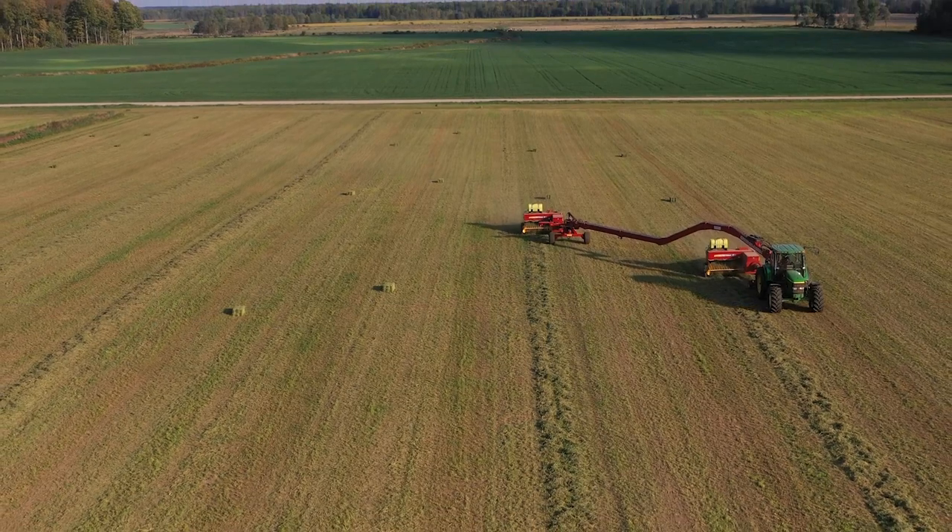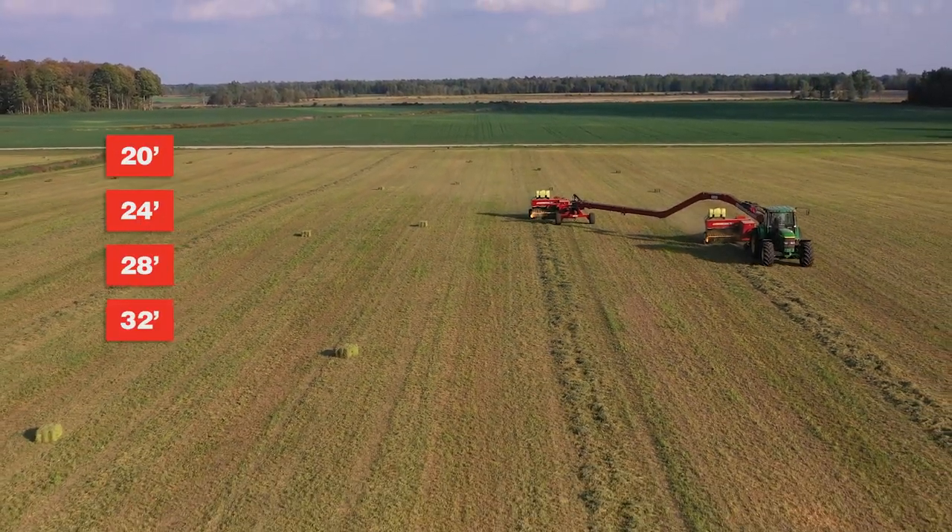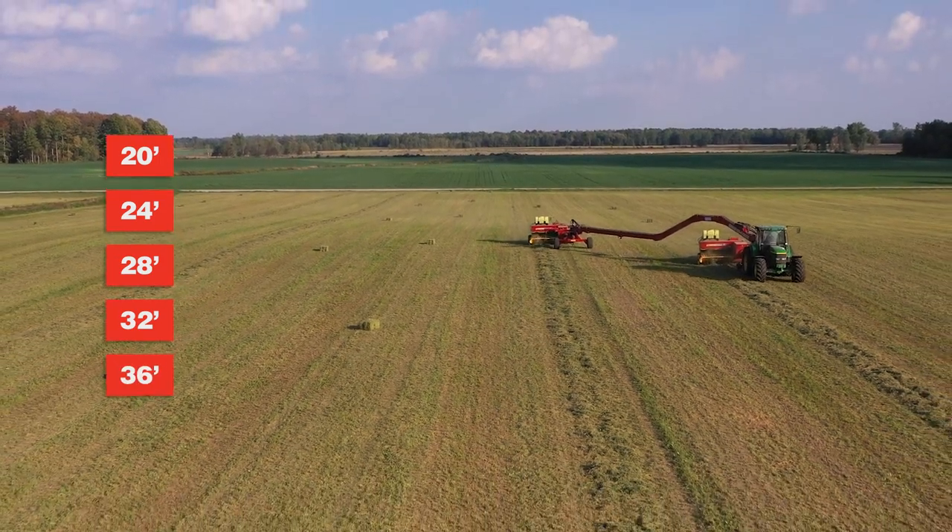The Swing Max is available in 20, 24, 28, 32, and 36 foot working widths.